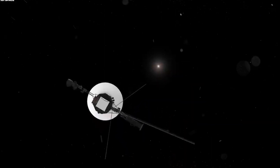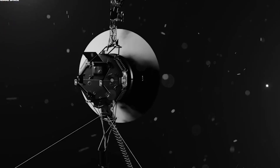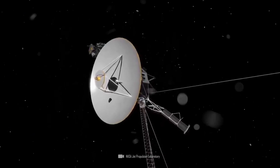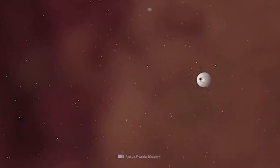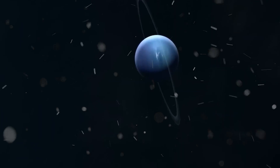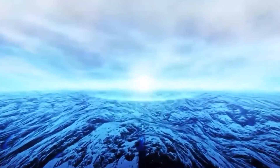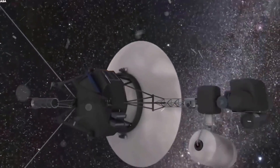An example that showcases Voyager 1's remarkable capabilities is its recent discovery: the detection of an astounding 500 enigmatic objects adrift in space. These objects represent an entirely new phenomenon — unseen and unnamed — igniting a fresh wave of scientific curiosity and perplexity. While the age of Voyager 1's circuitry, now standing at approximately 45 years, might raise eyebrows, the spacecraft's enduring performance throughout its four-and-a-half-decade journey suggests remarkable resilience.